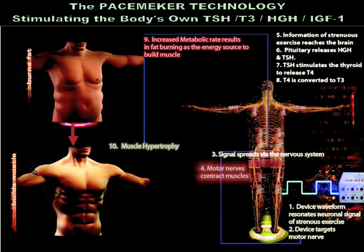Due to its resonance, the multi-sine signal reaches the brain. The brain orders the pituitary to release growth hormone and TSH. TSH is transformed into T4 and T3. T3 causes lipolysis. Growth hormone signals the liver to release insulin growth factor IGF-1. IGF-1 causes lipolysis and muscle hypertrophy.